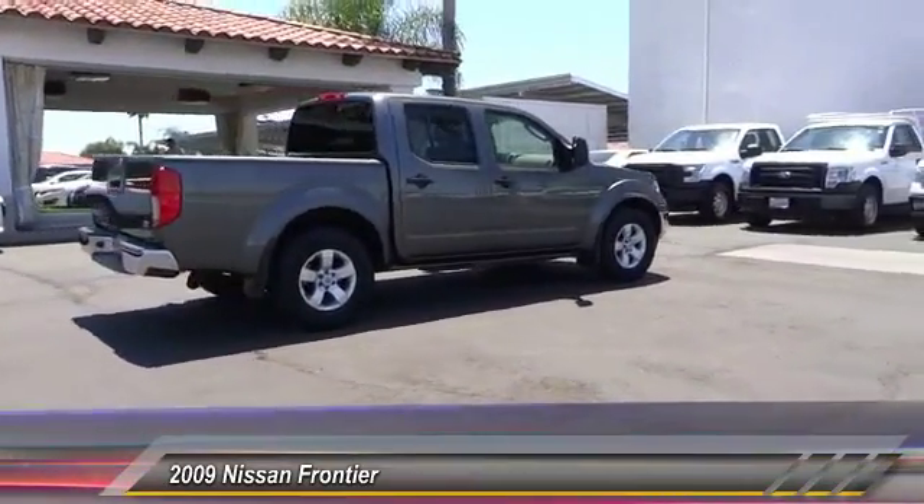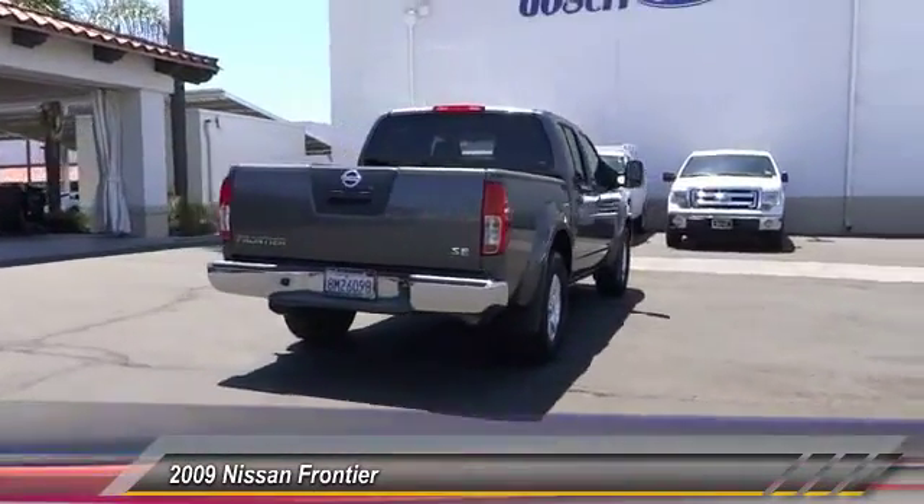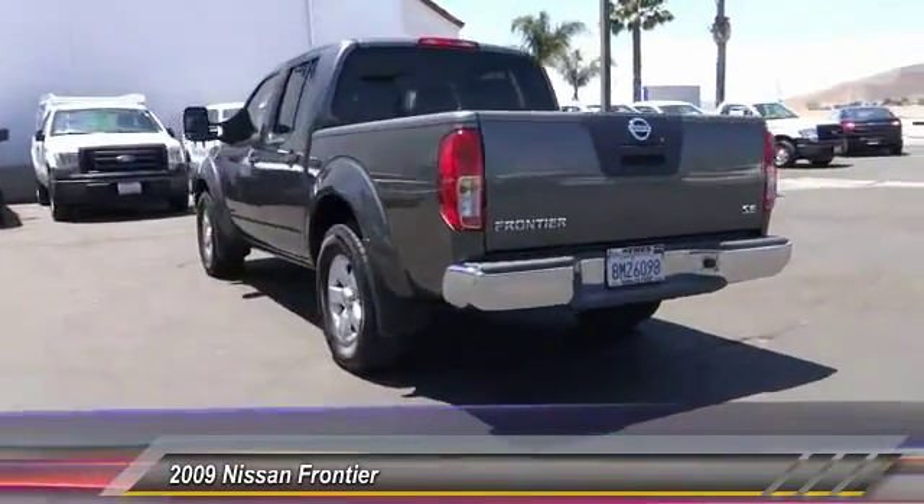The Frontier's interior comforts include cab versatility, under-seat storage, and seating for five, and is priced below $20,000. This vehicle has less than 85,000 miles.